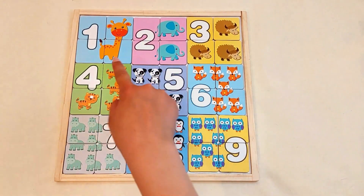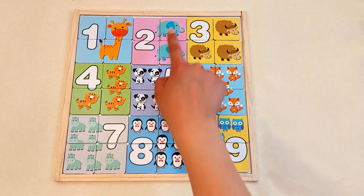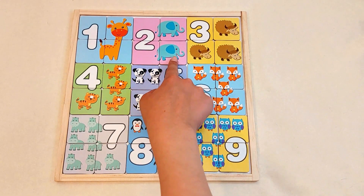Number one. One giraffe. Number two. Show me with your fingers. One, two little elephants.